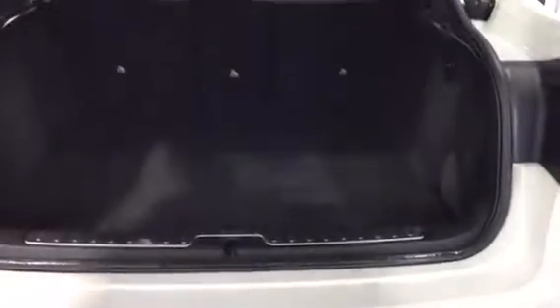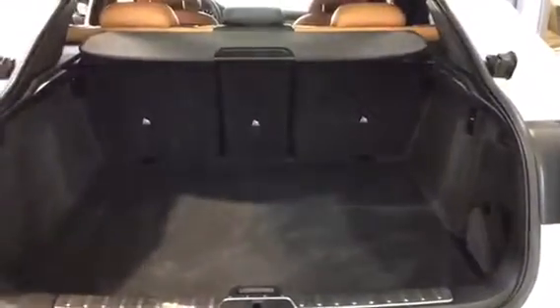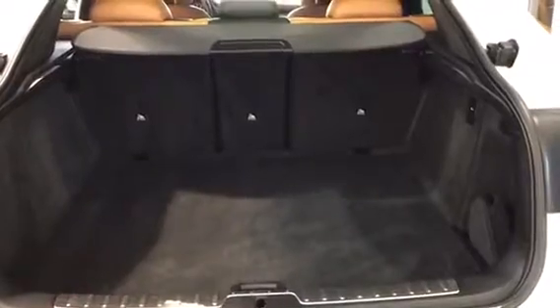Making our way over to the trunk — there's lots of room in the trunk of the X6, and the seats do fold down if you ever need the extra space.